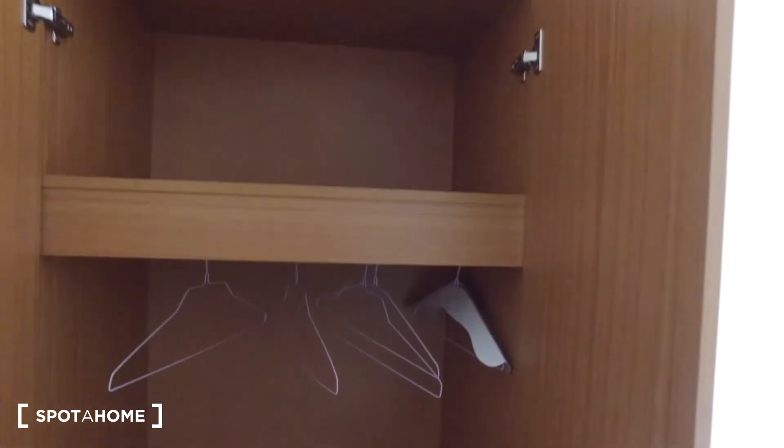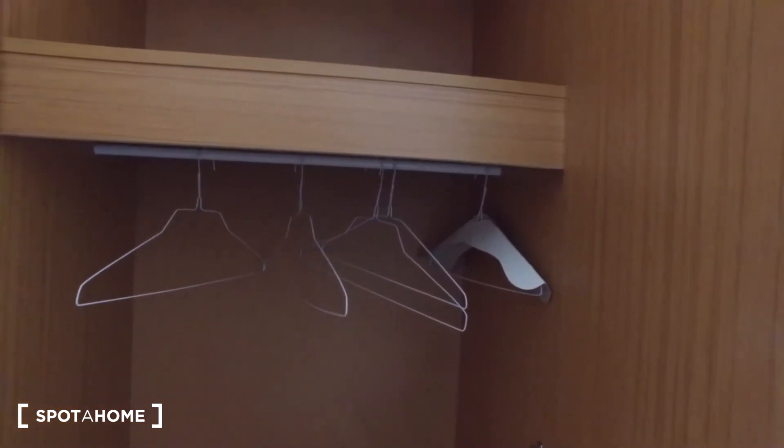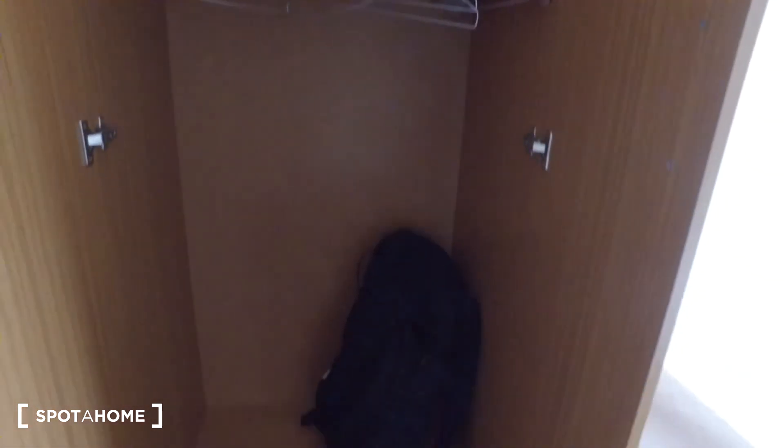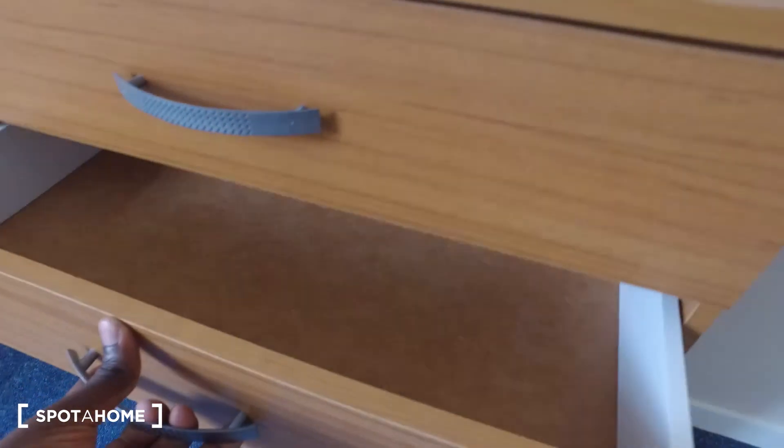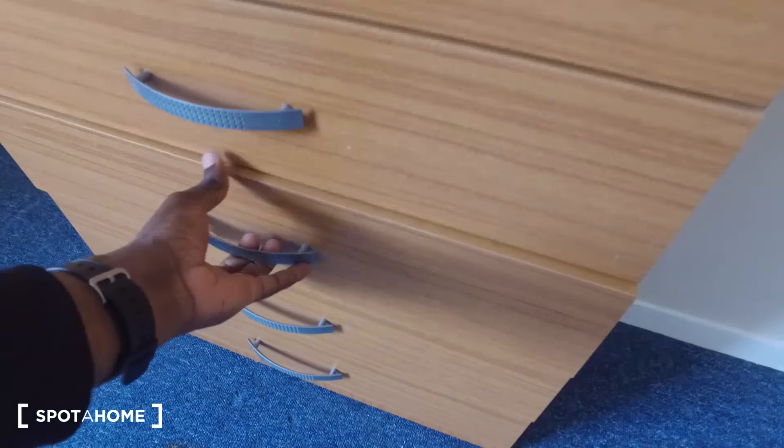To the left as we entered, we have a standalone wardrobe with a lot of space. There's shelving up above and underneath you can hang clothes on hangers — it's quite tall and should provide enough space. As for the drawers, same thing: plenty of space.